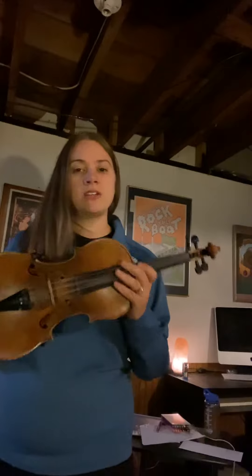Hi there, and this is Kozak here to talk to you about the instruments that you could choose in orchestra. The first one I'm going to talk to you about is the violin. The violin is the smallest instrument in the orchestra, and because it's the smallest, it's the highest-pitched instrument.